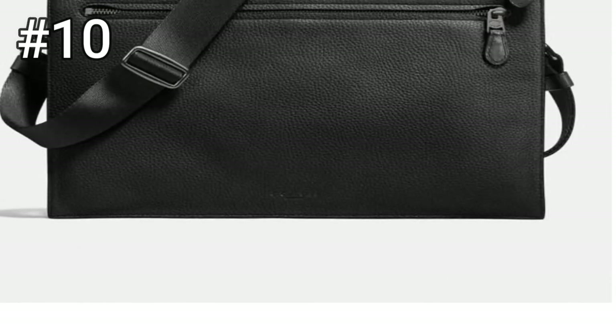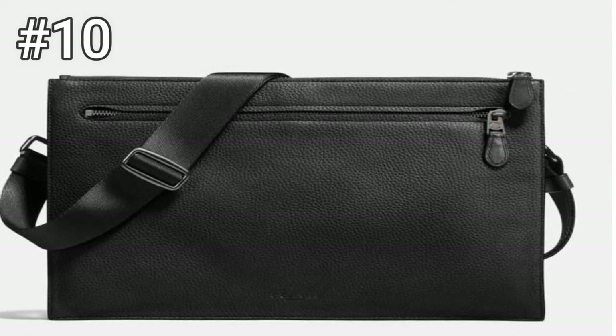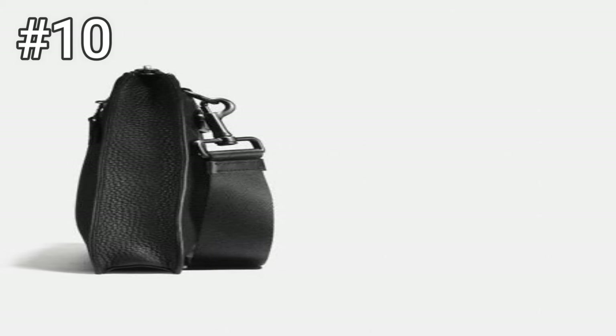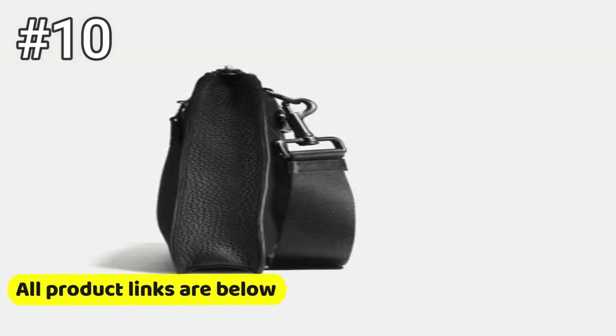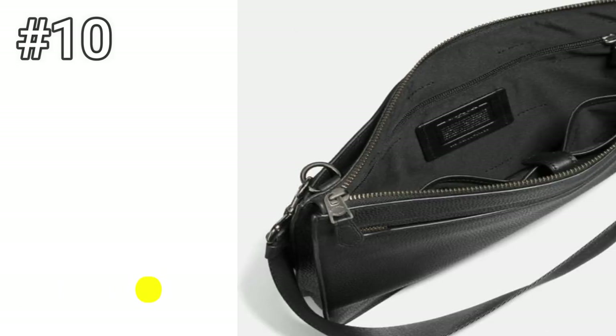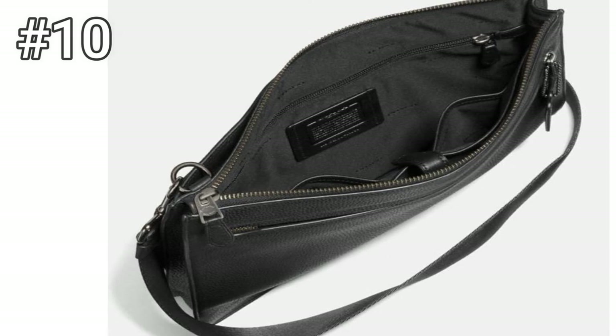Number ten: Manhattan Convertible Slim Messenger by Coach. Available in dark saddle and black antique nickel, this bag comes with the option of a free monogram. Inspired by the easy sophistication of New York City, it's made from sport calf leather and is lightweight, featuring a secure interior tech pocket and a slip handle for use as a clutch. Coach is a design house that works to define modern luxury, and this bag says it all.